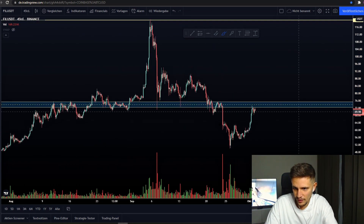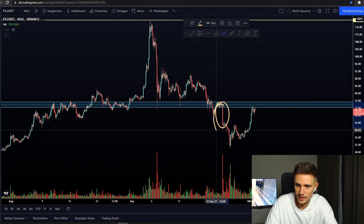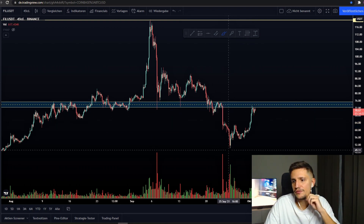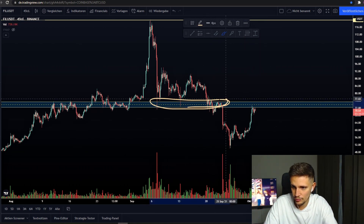Then we found some support right here, for example right here and also right here. And since we broke down, you can see this huge red four-hour candle right here, and then we fell back down to about $49.